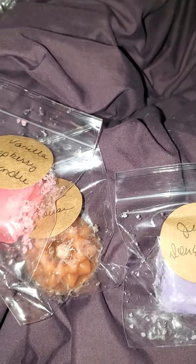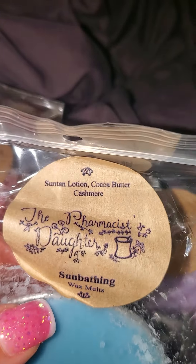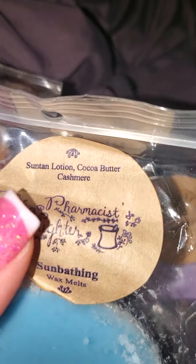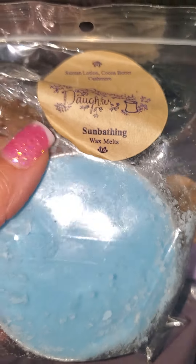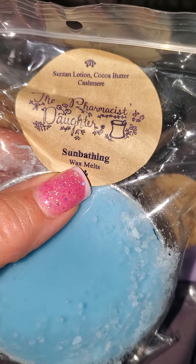So then I got some souffles. I got Sun Bathing, which is suntan lotion, cocoa butter, and cashmere. This smells really yummy — immediately the feeling of sitting out in the sun, like I'm in the tropics or by a pool somewhere. So I got that in that pretty blue.